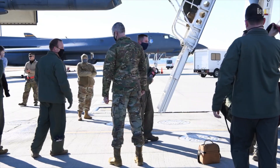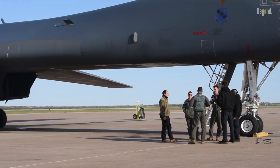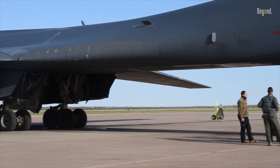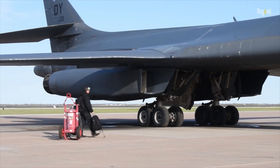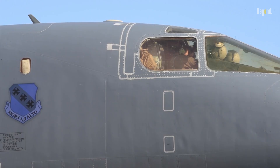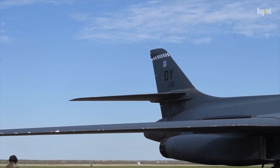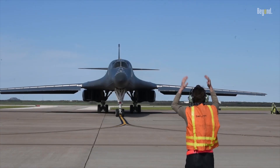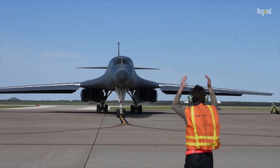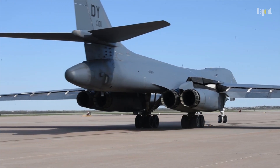The B-1 bomber is an embodiment of a nation's resolve, a testament to the power of human ingenuity, and a beacon of hope in a world often fraught with uncertainty. As we look to the future, the B-1 continues to stand tall as a testament to the enduring strength and resilience of the American spirit — a symbol of commitment to peace and security, and a beacon of hope for a safer, more secure world.